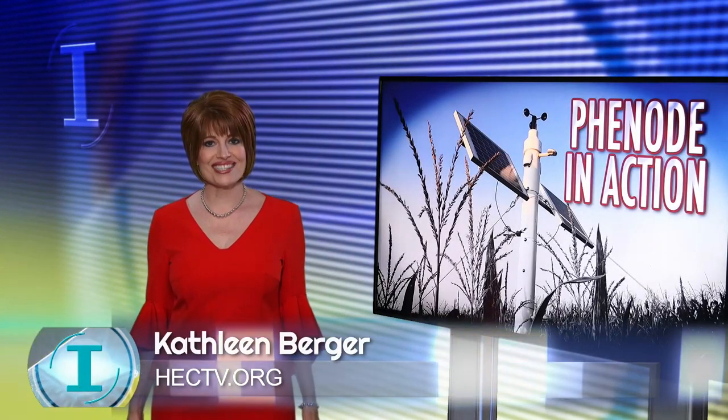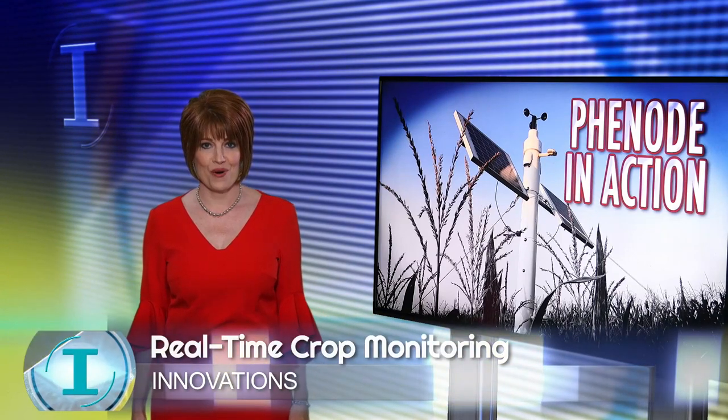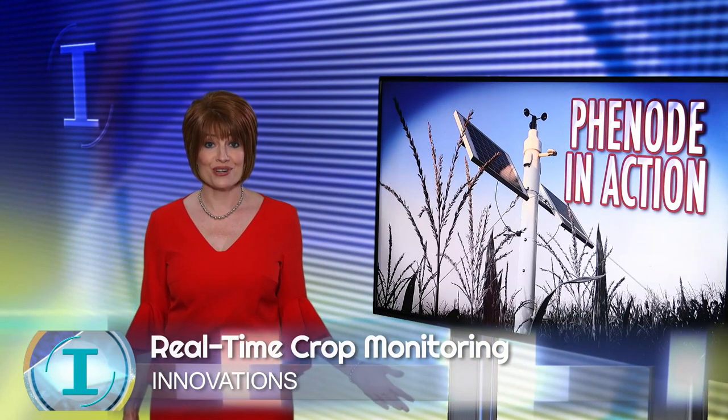A new ag tech company has emerged from the Donald Danforth Plant Science Center, proudly showcasing the Phenode. Plant scientists say it's an advancement in precision agriculture. The Phenode is a smart crop monitoring platform, and when in action, the phenotyping station performs a number of tasks.